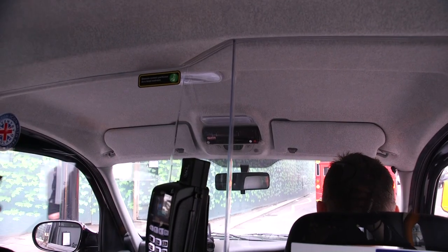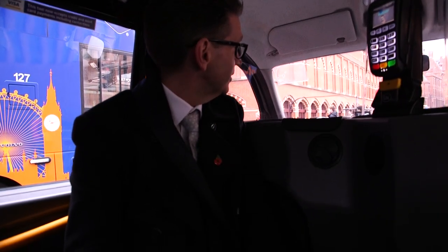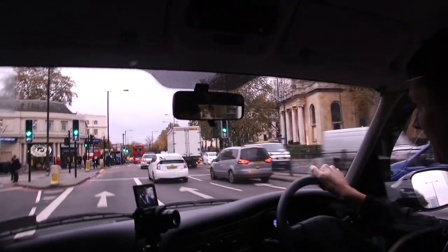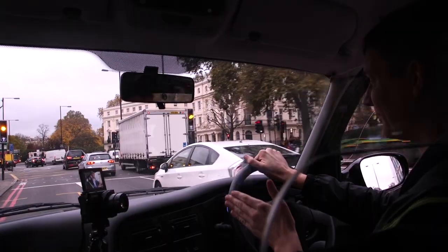Jeff asked whether taxis are allowed in bus lanes — yes, though not every single one of them. Peter joked that you usually find out which ones a few weeks later when you get the £60 fine through the door — you get fined and you never forget it after that. Jeff drove through the Euston underpass in the bus lane, finding it genuinely weird to be programmed not to drive in bus lanes and then doing exactly that. Peter quipped they'd better have Jeff's address in case the fines arrived.